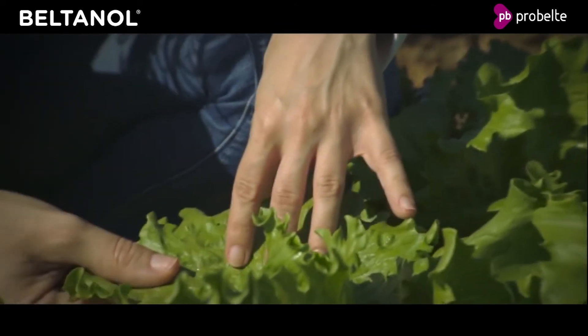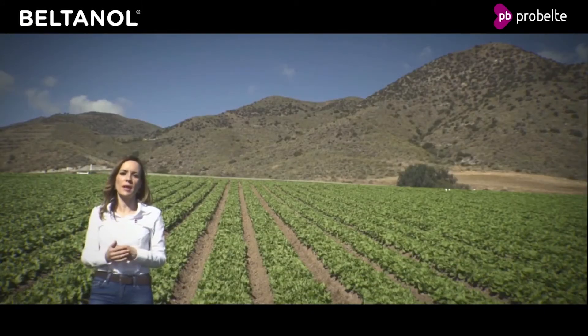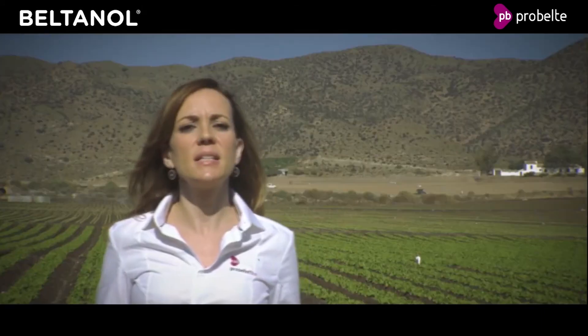allowing it to be absorbed by the roots or leaves and then carried throughout the plant by the vegetable vascular tissue. BELTANOL works on pathogenic organisms in three ways.